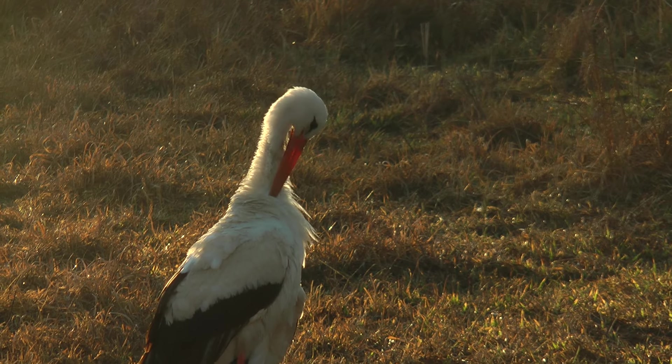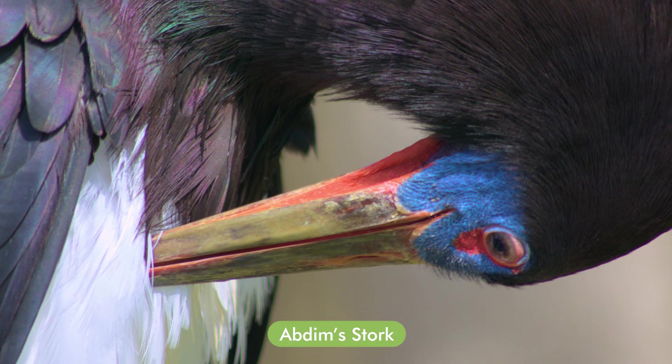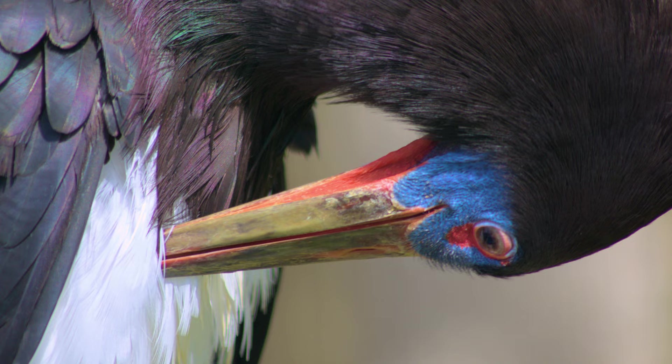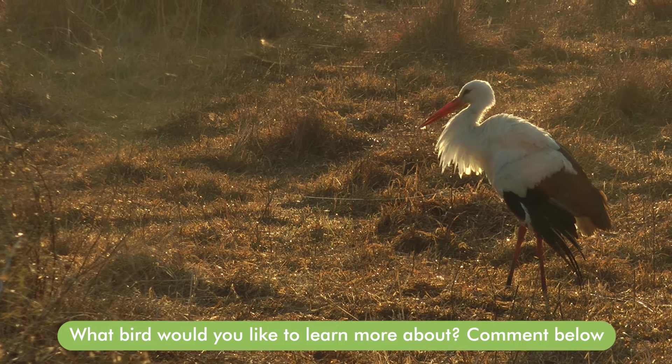Another non-breeding stork we get here is the Abdim's Stork, which doesn't breed in South Africa. It breeds further north in Africa, and like the White Stork, both of these birds migrate here during our summer.